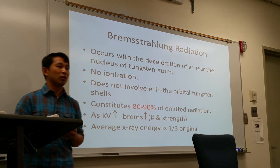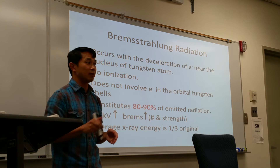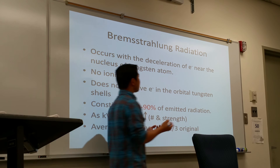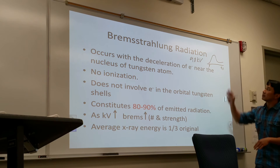On the average, Bremsstrahlung radiation energy is about one-third of the maximum. Remember, one of the properties of x-rays is that it's polyenergetic — it ranges from zero to whatever technique you set. So if your technique is 90 kV, it ranges from zero to 90, and on the average it's about one-third, which would be 30 kV.